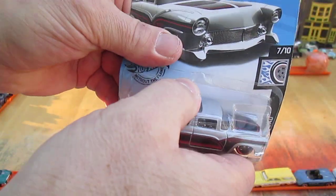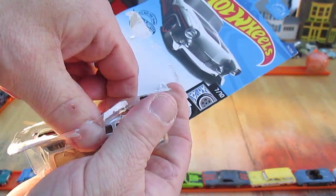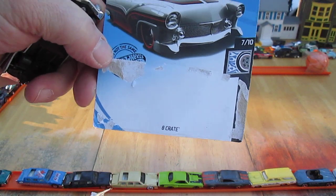Not a bad looking ride. Let's get it open. I like wagons — wagons are cool. Almost no glue on that.